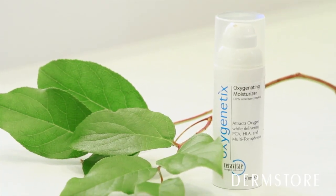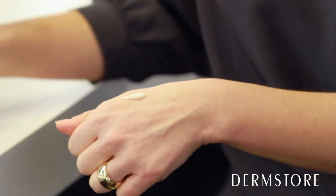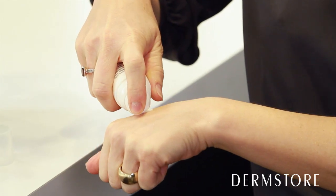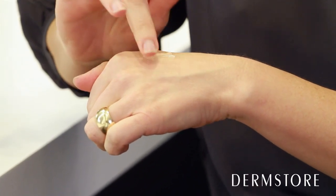For even more skin benefits, use the Oxygenetics moisturizer. It contains the same CeraVitae complex as the foundation, so it infuses skin with hydration while diminishing the signs of aging and plumping skin to reduce the look of fine lines and wrinkles. It also soothes skin, reduces redness, and fights free radical damage. Use it before the foundation or on its own, and you can also blend them together for a seamless application.